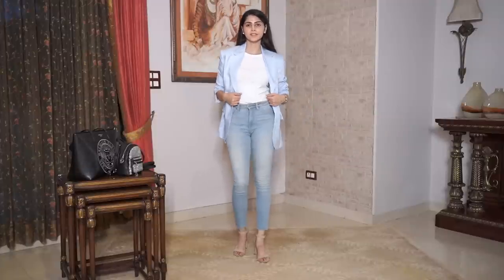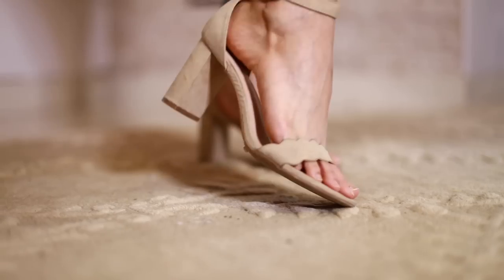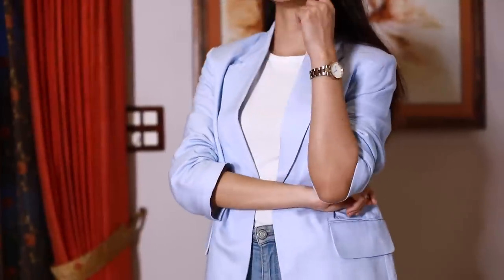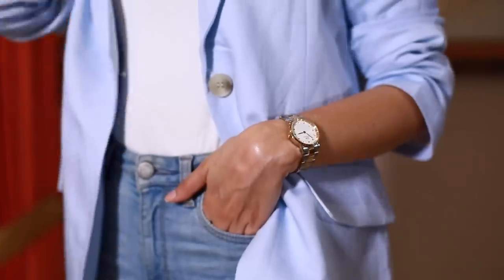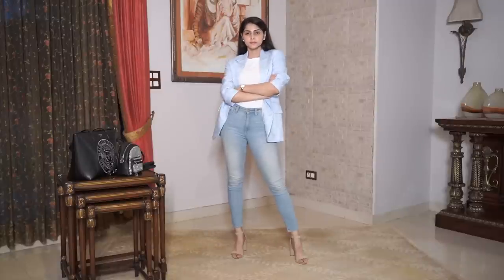It's also super easy to make your white tee and jeans business ready by just throwing on a pair of nude or neutral heels and a blazer. Keep your jewelry minimal — it's an office environment — and instead put on a classic watch. You would be ready to look the chicest in your next business meeting, trust me.